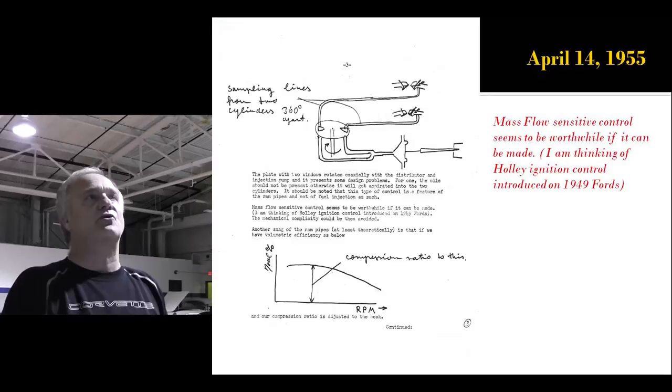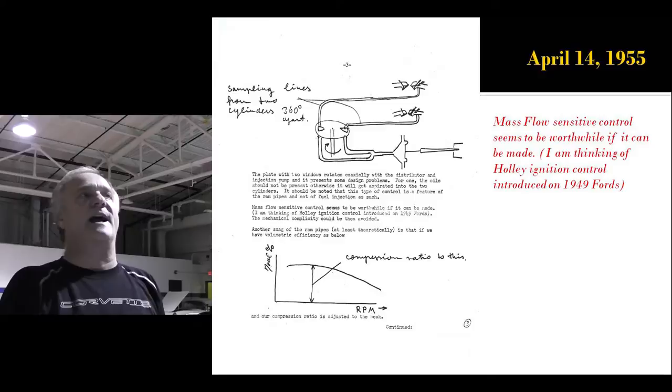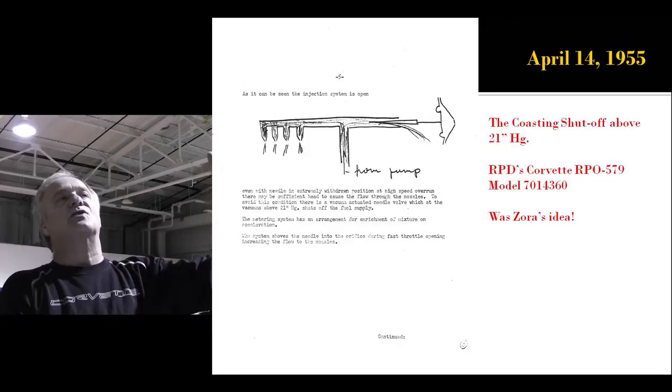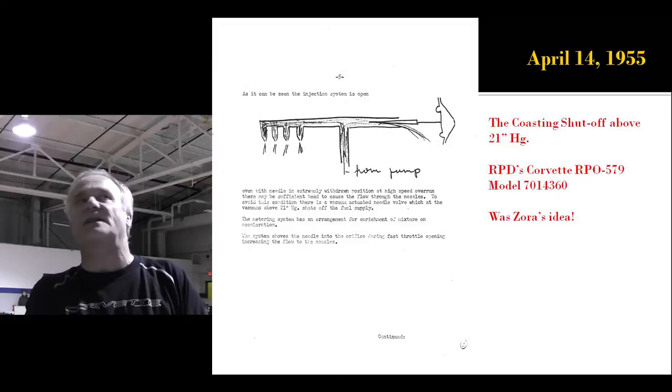In that letter, he says it's conceivable that a straightforward fuel injection can be controlled in this manner, but they're using ram pipes and sensing manifold vacuum only will not do. He says the wave at the closing of the intake valve increases volumetric efficiency of the cylinder. It was Zora's idea to put the ram pipe concept into fuel injection. He talks about mass flow sensitive control, thinking about a Holley ignition control from 1949. He says the nozzles must be open to atmosphere and draws a picture of how to present fuel at the intake valve. What Zora proposed actually became the 1957 4360 fuel injection — all his idea in a secret letter written to Ed Cole on April 14th, 1955.